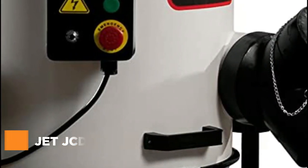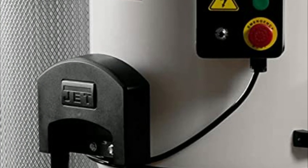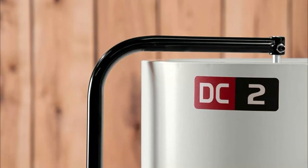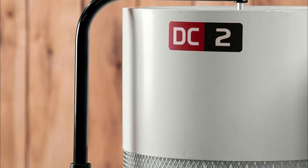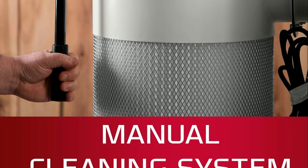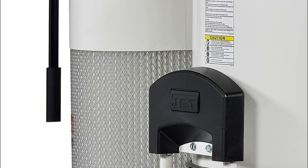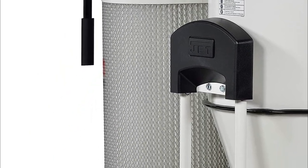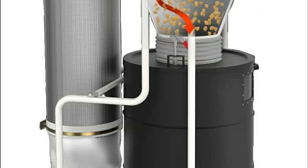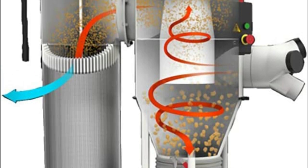Starting our list at number 5, the Jet JCDC2 Cyclone Dust Collector. Compared to single-stage units with similar horsepower, the cyclone's two-stage separation provides a greater amount of working CFM. The pleated filter can capture particles as small as 1 micron and can be easily cleaned with the double-paddle manual cleaning system. Heavy debris is collected in a 30-gallon drum with quick-release levers and independent casters, and the included radio frequency remote control operates from up to 50 feet away.